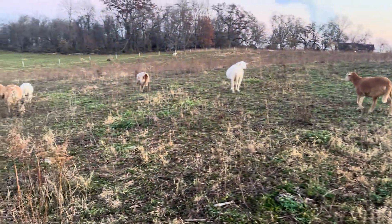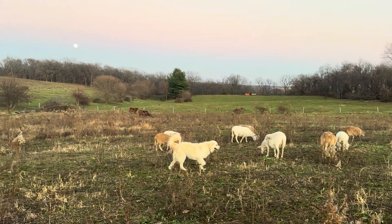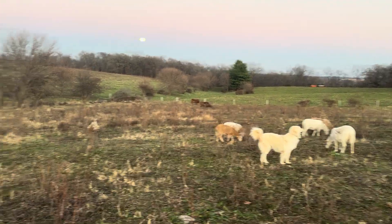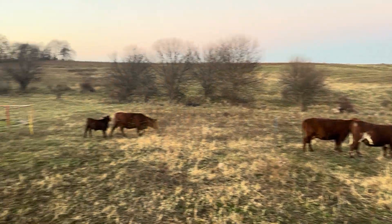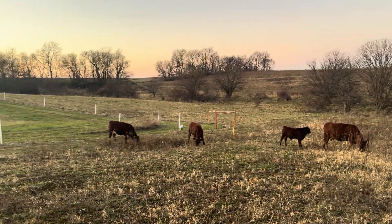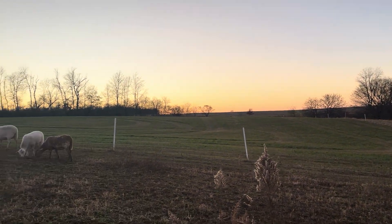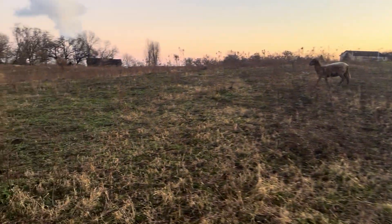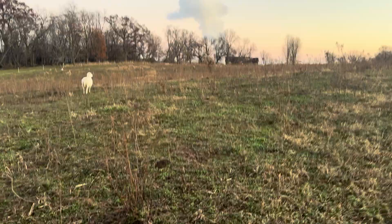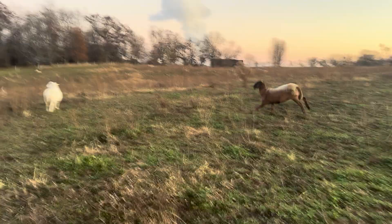But these are our sheep. There's our livestock guardian dog. There's our bull and a few cows here and the calves. It's a beautiful day out, pretty calm. I'll show you a picture of how our rolled out hay and bale grazing looks like.